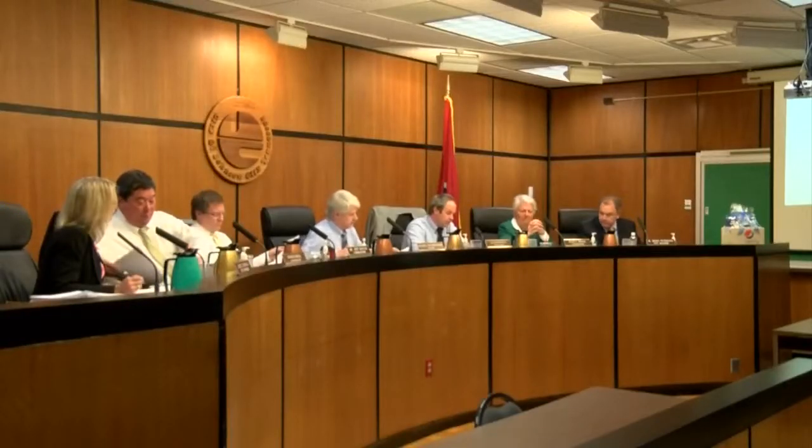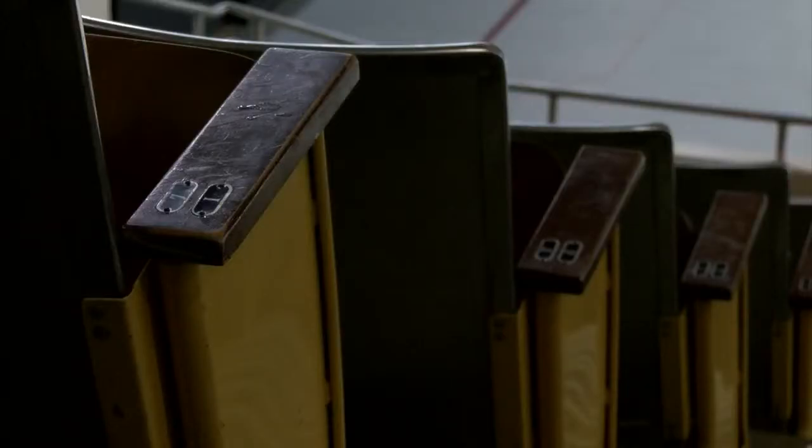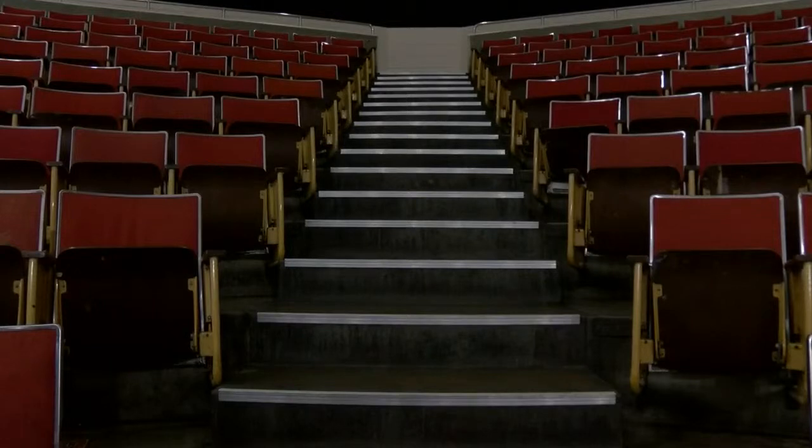Johnson City commissioners approved $12 million in funding for this multi-use facility to get a facelift. They're going to replace the seats and upgrade the bathrooms, which are all circa 1970.